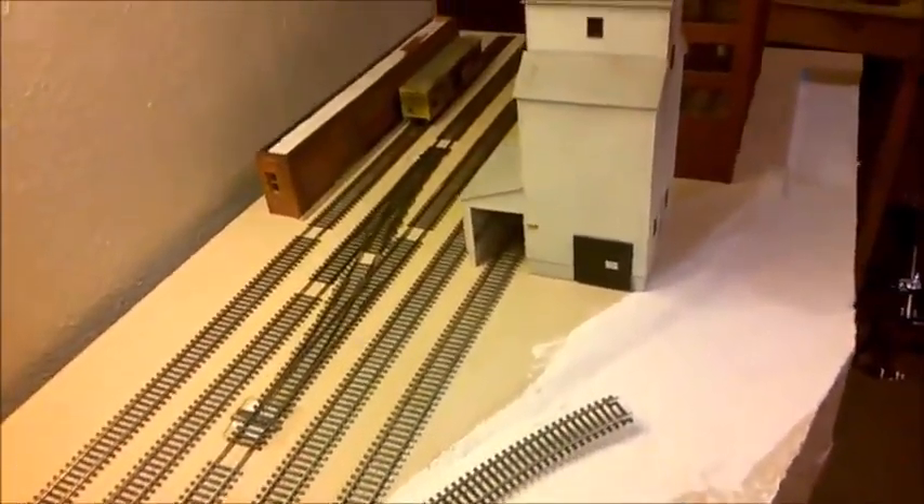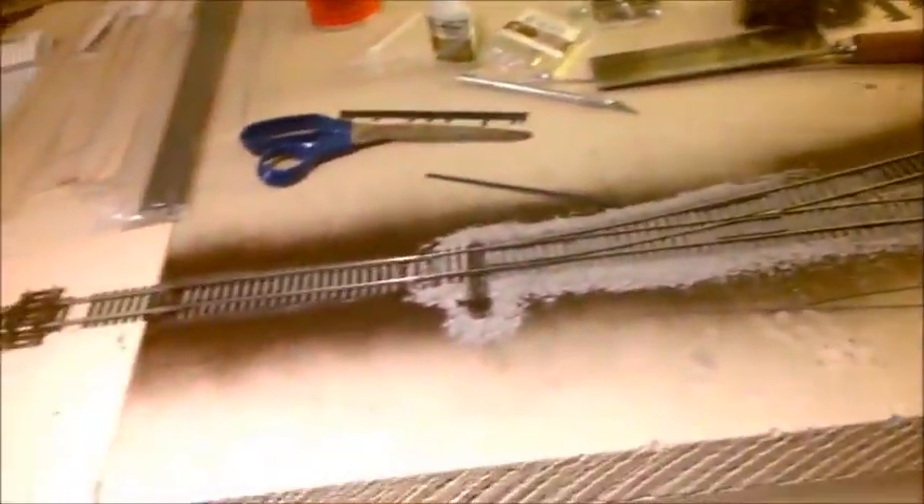Thank god because this is the dead end of the railroad and we do need to turn a set of locomotives and get them on the other end of the train so the whole thing can operate outbound - especially since switching the lumber yard, sand and gravel yard, and scrap yard are all trailing point moves only in the return direction. We've got one outbound train now - all these cars have done their time at the various industries on this railroad, so this is one long outbound train getting ready to go.